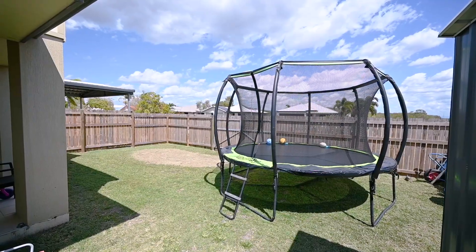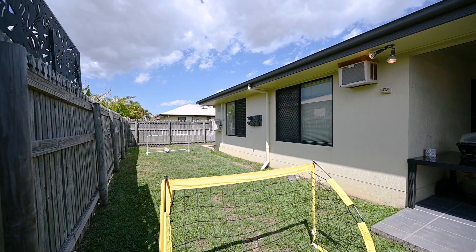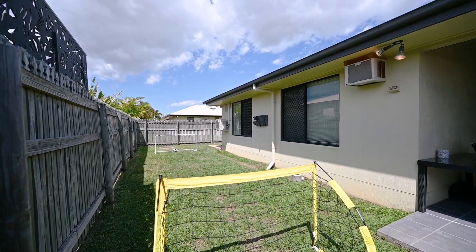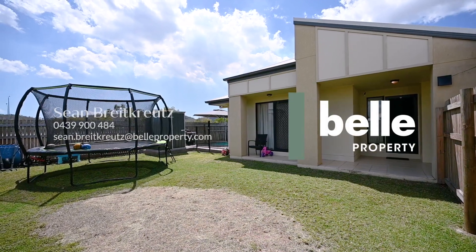There's still plenty of space for a trampoline and room for the pets to run around as well. Family homes are getting snapped up quicker than ever before and when you find one with such modern features, you cannot delay. Make sure you come and see us here this weekend.